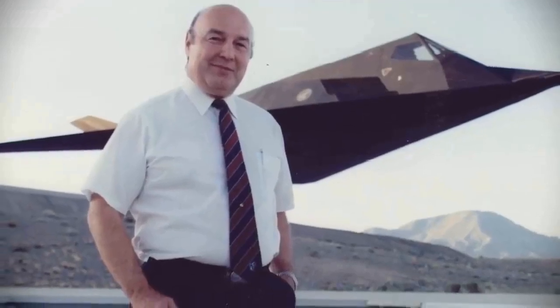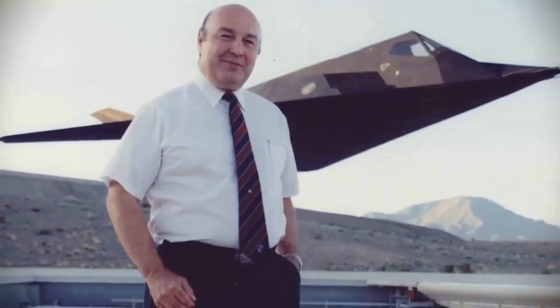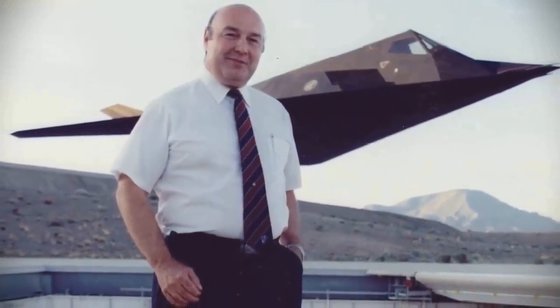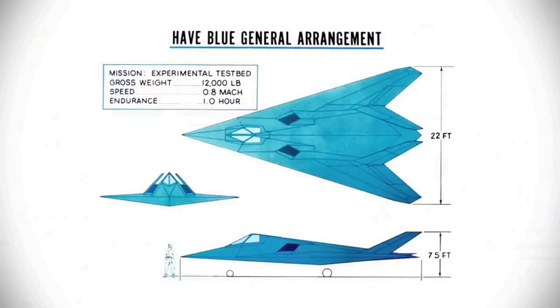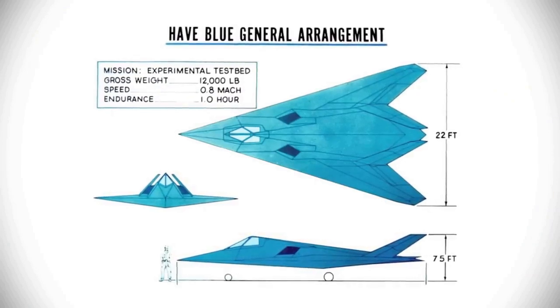Denis Overholzer, a stealth engineer on the project, had read Ufimsev's paper, realizing that he had created the mathematical theory and tools to perform a finite analysis of radar reflection. Ufimsev's work was incorporated into Echo One, allowing for more refined and accurate results.